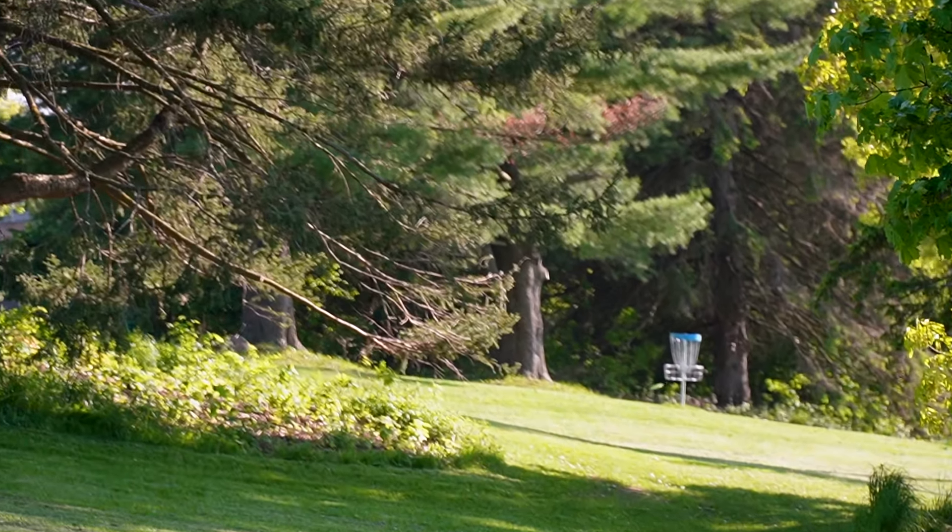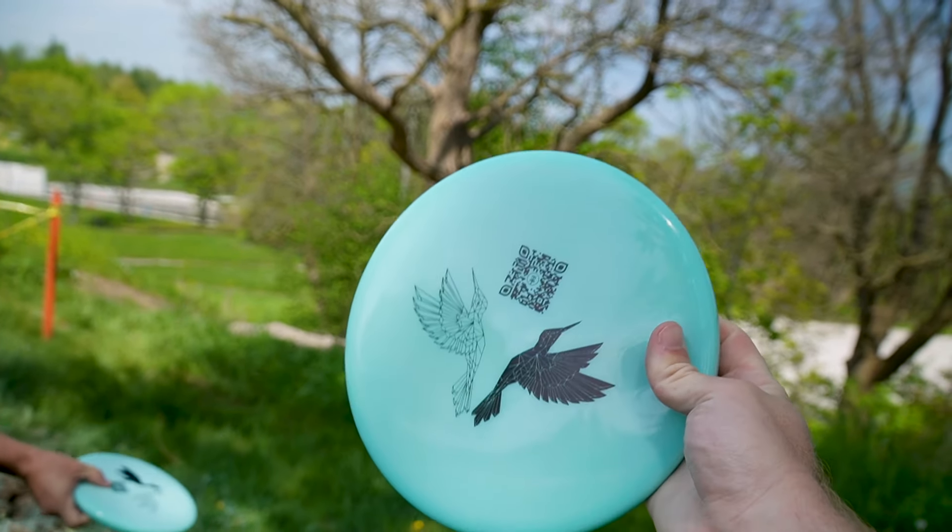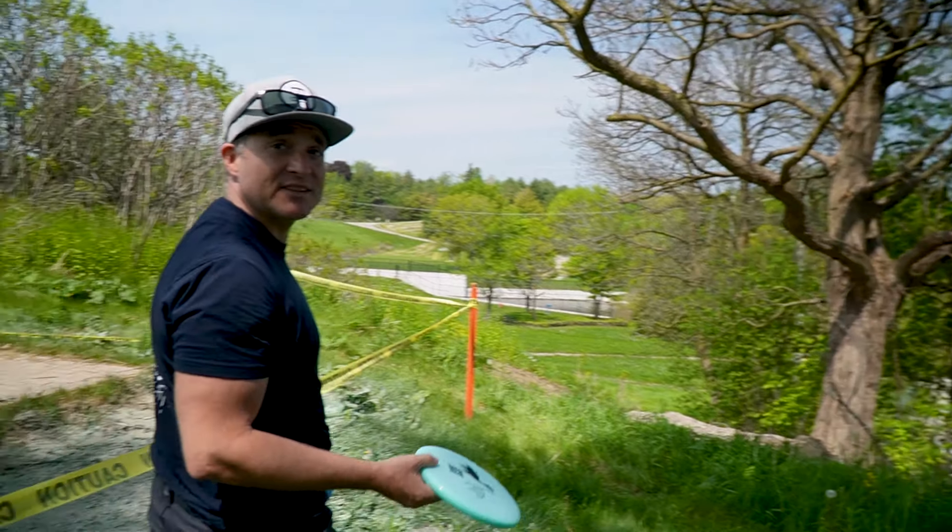They wanted to show us around and get our opinions and thoughts on the design. The front nine is utilizing the space closest to the trail hub and seems to be the more scorable portion.